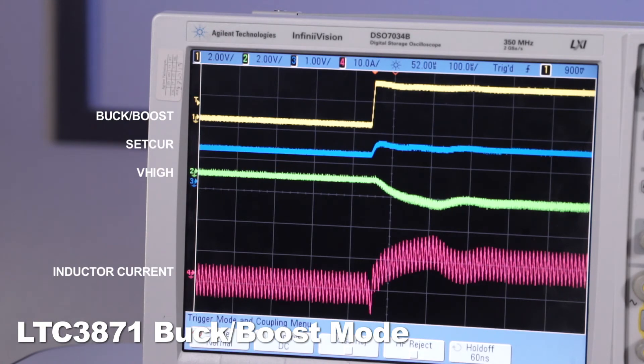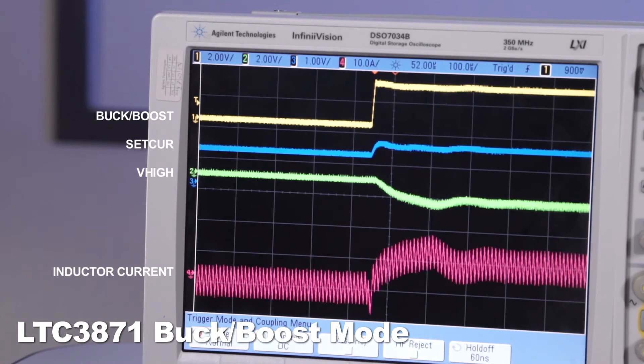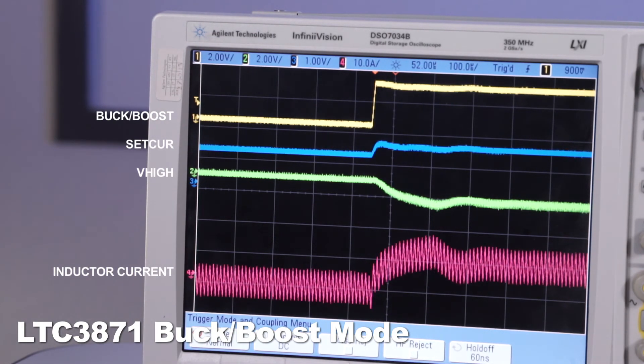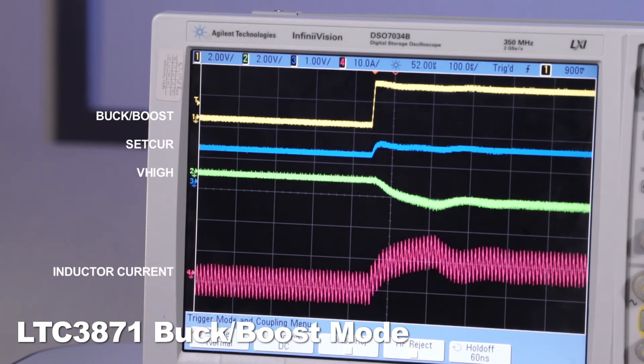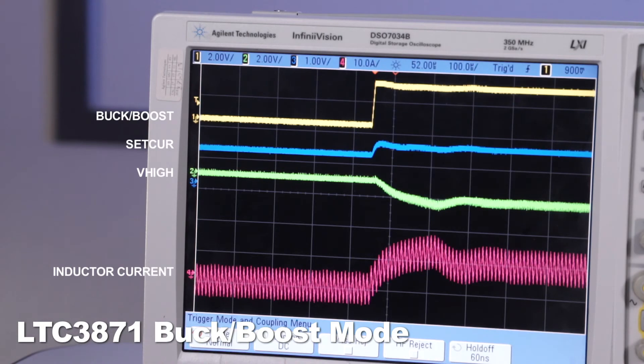When the mode changes from boost to bug and the set current voltage changes its value accordingly, the inductor current smoothly changes its direction. Meanwhile, the V-high drops because current flows through the series 0.1 ohm resistor.